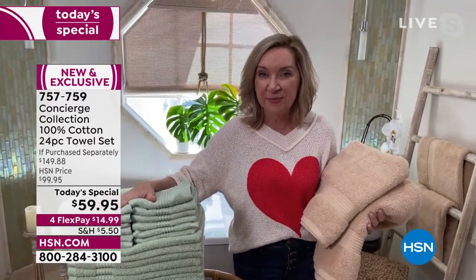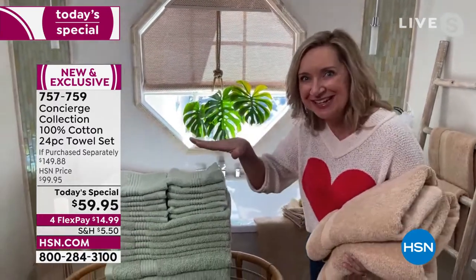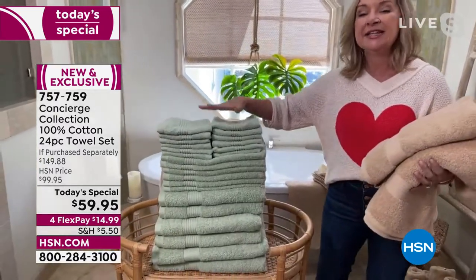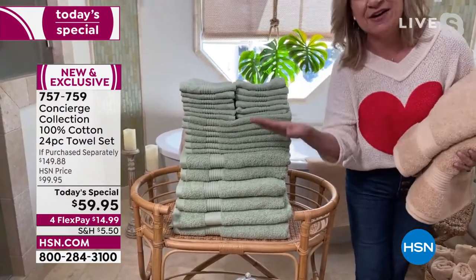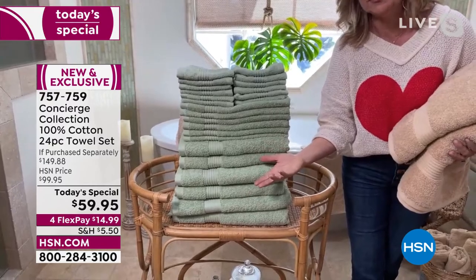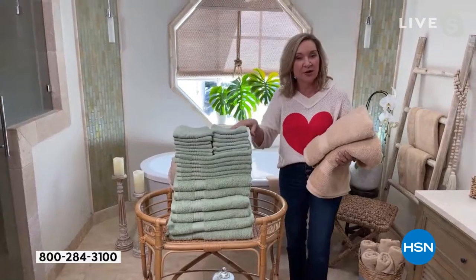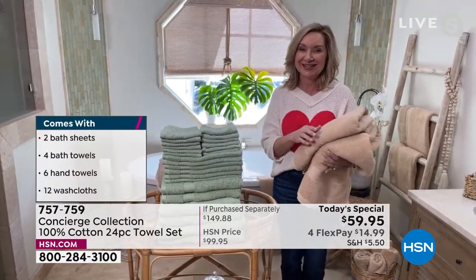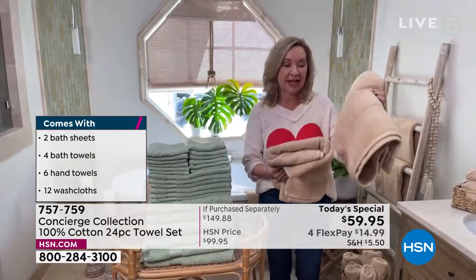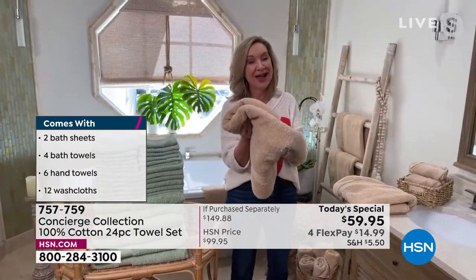I want you to see just how many towels you're getting. Typically when we do a towel Today's Special at this price range you get half this many — usually 12. We're giving you 24 today. These are 100% cotton, fluffy, and absorbent. One of my favorites is the bath sheets — we are including two of those.